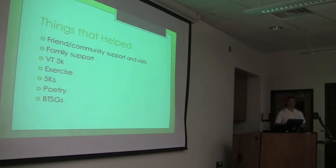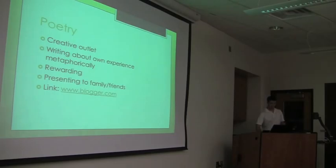To be a little more optimistic, there were some things that helped. Friend and community support and visits were pretty significant. I have a really strong community at home, and a lot of my friends would come to visit me, and people would bring dinner over for a couple of months. My brothers and my parents were really supportive. Someone organized a run last year for a fundraiser, which was really nice, and they raised some money. I also did some exercise and did a few 5Ks myself. I got into poetry, which I'll talk about more. And I participated in brain tumor support groups, which were gatherings of about a dozen survivors.